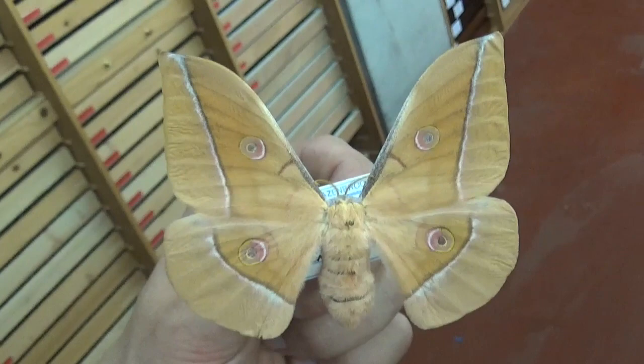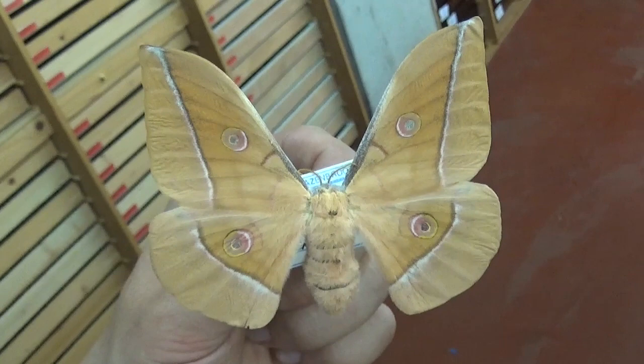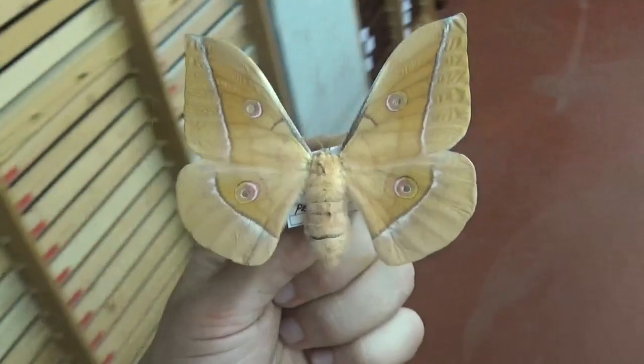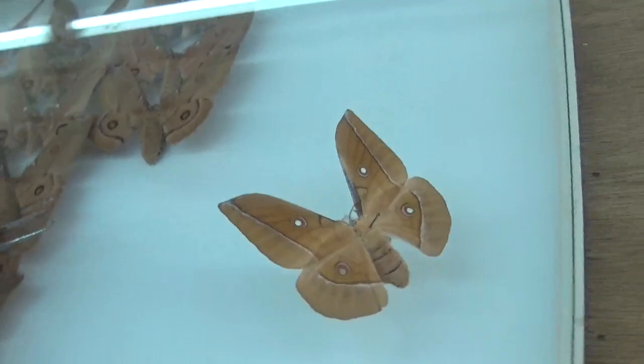Antheraea pernyi is a very popular species for hobbyists to breed. In China, India, and other parts of Asia, people are breeding millions of these individuals for the production of silk, but also for human consumption, because their pupae are edible. This week's drawer of the week is related to this moth and shows something that most people don't know yet.